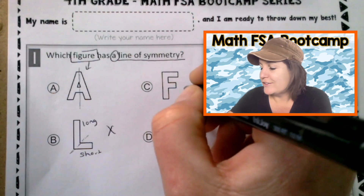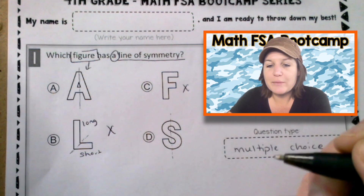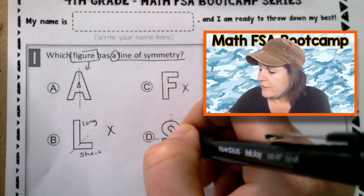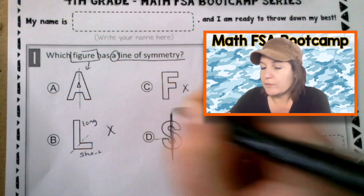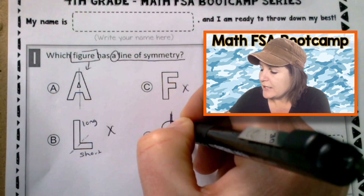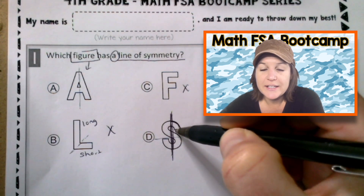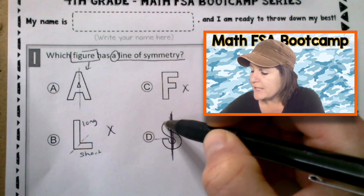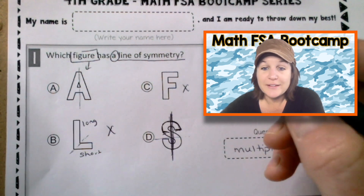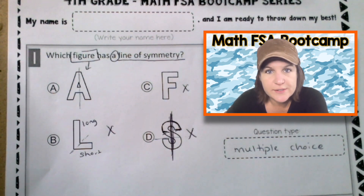With F, there's nowhere to mark a line of symmetry. And with S, some students might think you can go right down the middle or even going this way, but that is not correct. Because if we go down the middle, we would be cutting in on one side — which means the other side should mirror it — and that's not what's happening with the S shape. So we can eliminate D. Our correct answer is A.